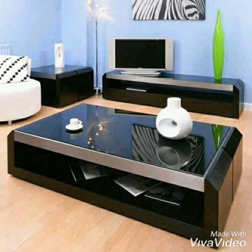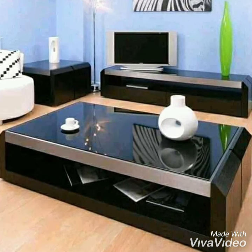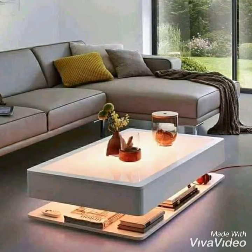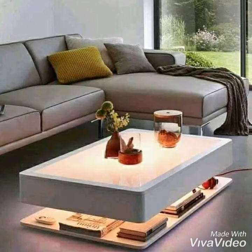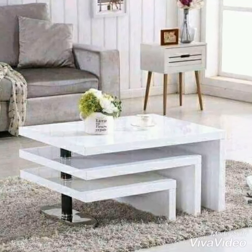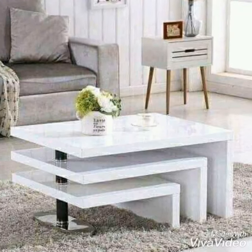The coffee table is the center of the living room area. While it can be a landing space for remote controls and magazines, it is also a place where your style can come to life. There are some signs to creating...